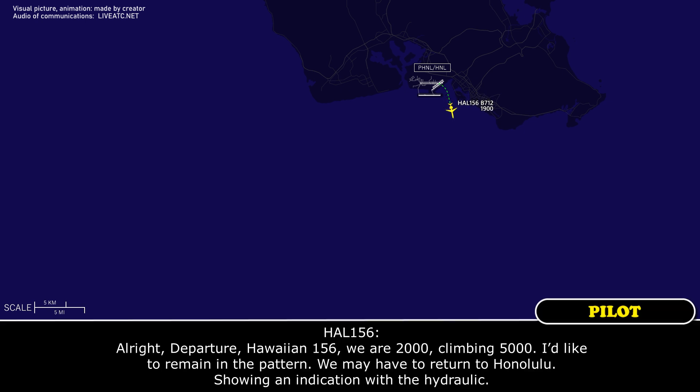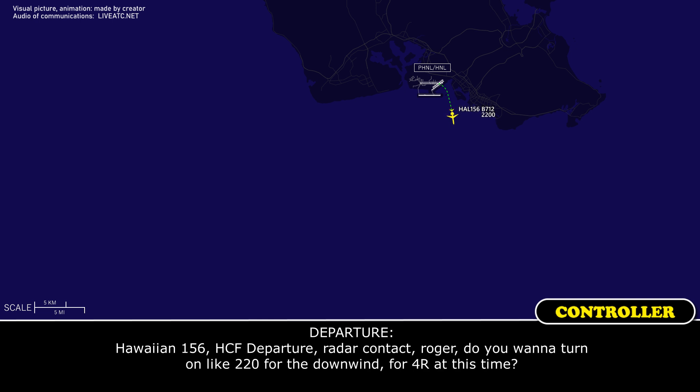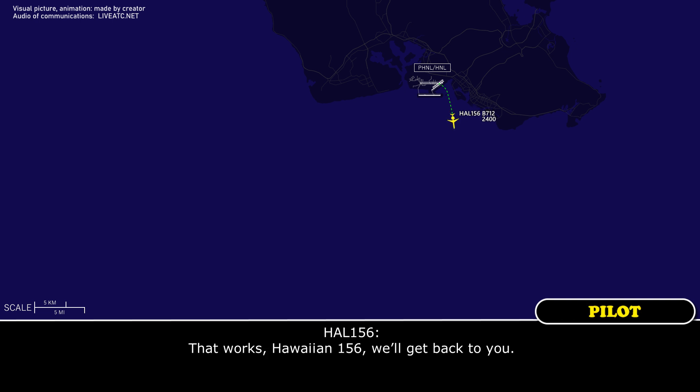Hawaiian 156 at departure, 2,000 climbing 5,000, would like to remain in the pattern — might have to return to Honolulu, showing an indication with the hydraulic. ATC: Hawaiian 156, J-6 departure, radar contact. Do you want to turn heading 220 for the downwind for runway four right at this time? Crew: That works, Hawaiian 156, we'll get back to it.